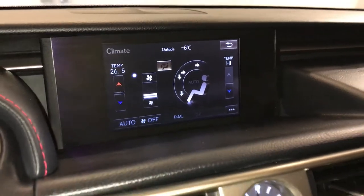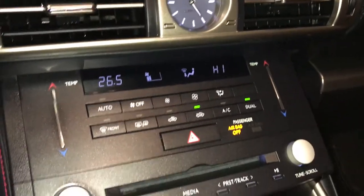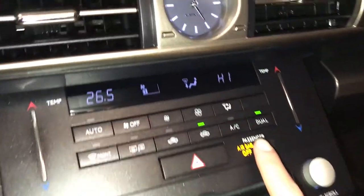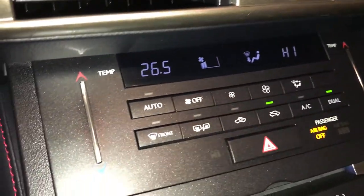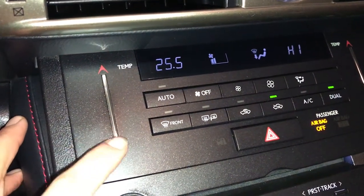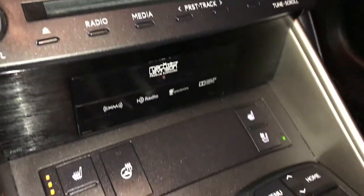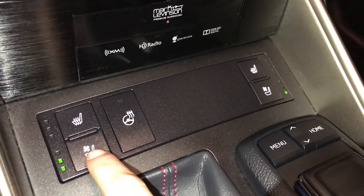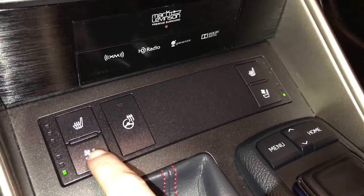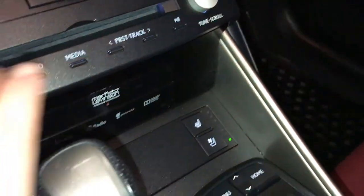You can control your climate from up here or down below. Analog clock, dual zone climate control, AC, front and rear defrost, heated side mirrors. You have a touch panel for the temperature, heated and ventilated front seats with three settings, and heated steering wheel.